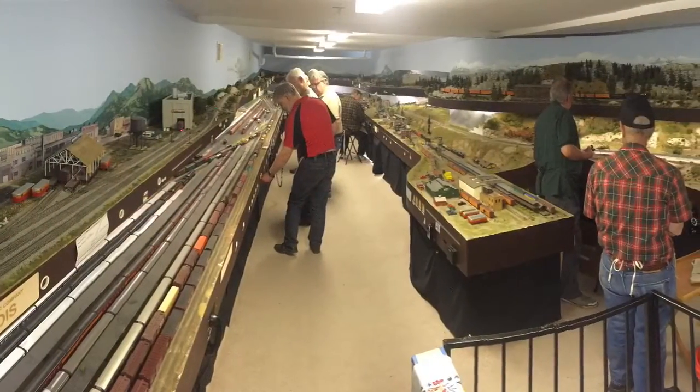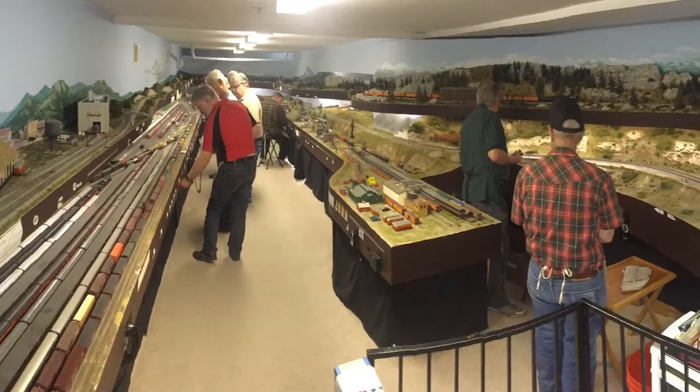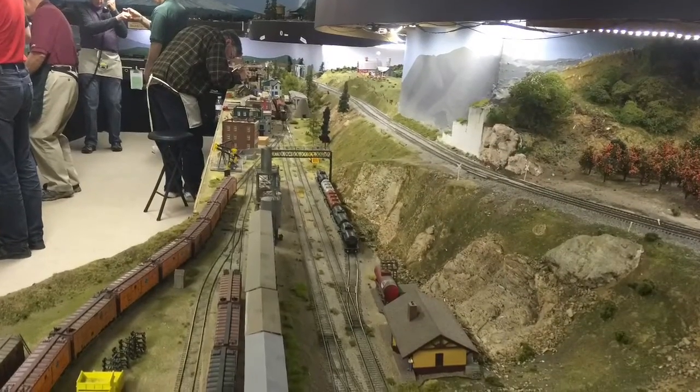I hope you enjoyed this little passenger train tour of Dave Houston's HO Model Railroad, the Rockland Rocket. Come back again for another visit.